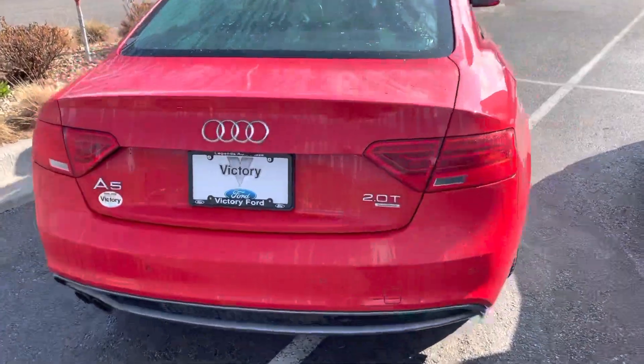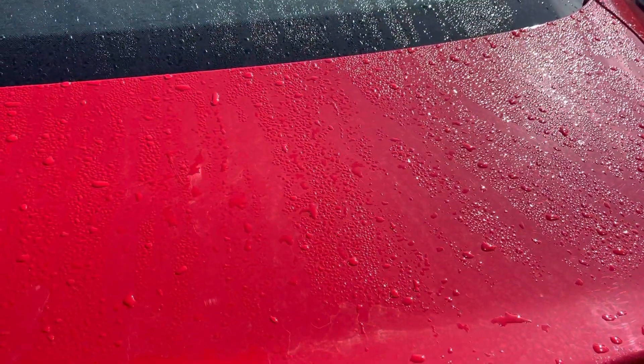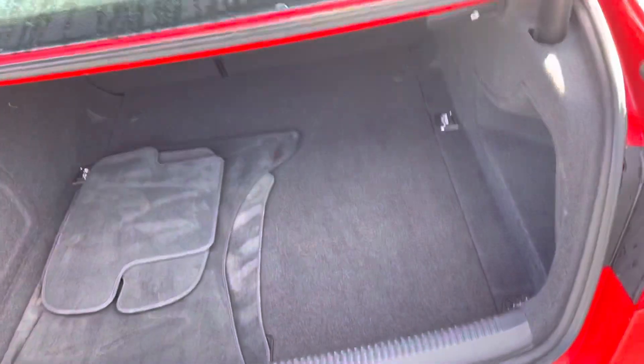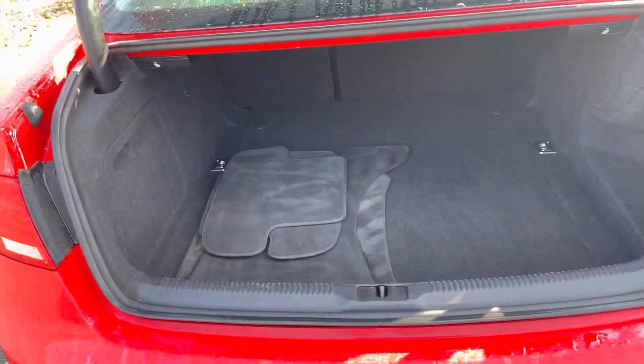I know anytime you get a two-door car you're worried about space, but the trunk has a huge amount of storage capabilities in it.